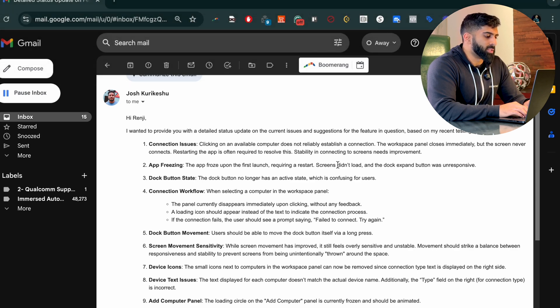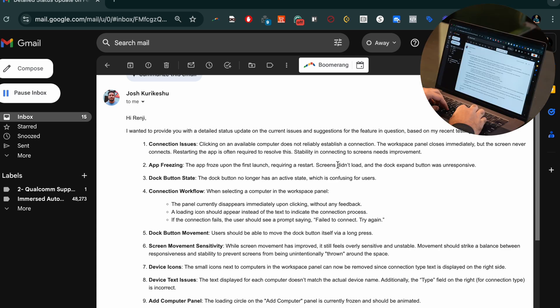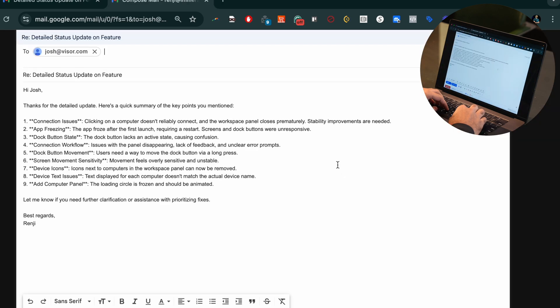Hey Curator, look at the email on my screen and summarize an email response, because I don't feel like reading all of it. I've summarized the email response and sent it to Josh.